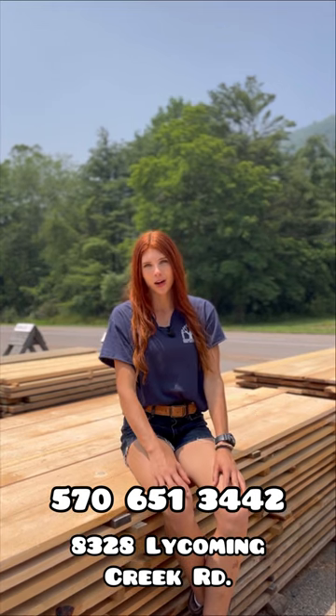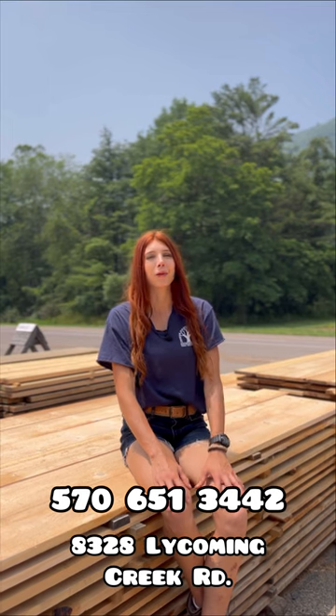Stop in anytime or call to check on inventory at 570-651-3442.